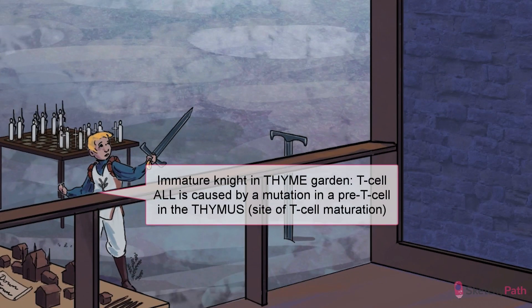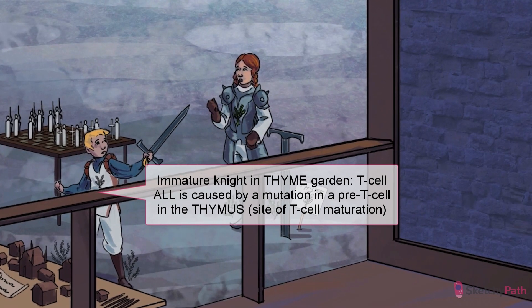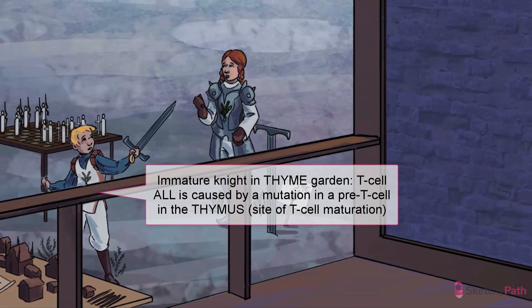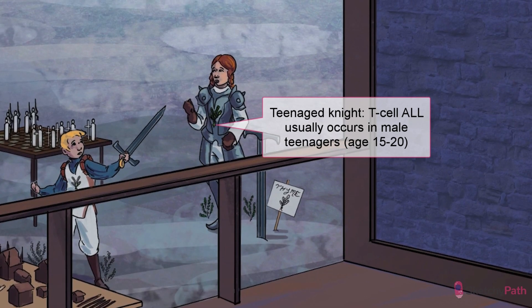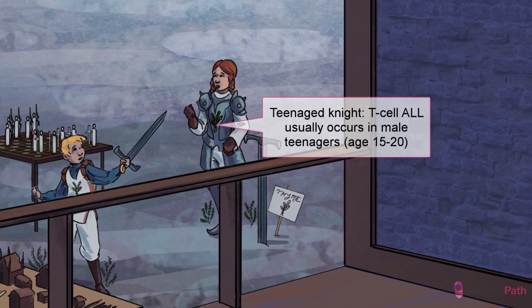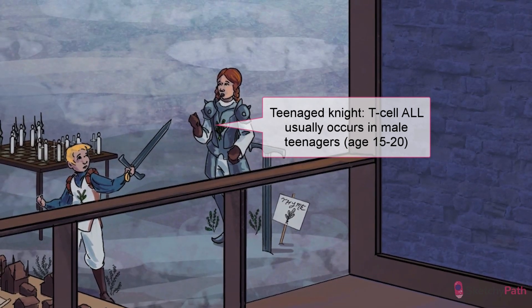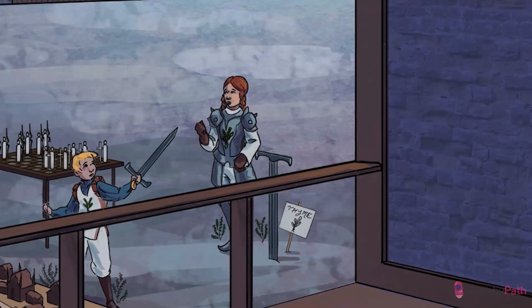T-cells are also derived from the marrow, but they mature in the thymus. In this sketch, T-cell training is occurring in the time garden — that's 'time' for thymus. It's here, in the thymus, that a mutation occurs in a pre-T-cell to cause T-cell acute lymphoblastic leukemia, or T-cell ALL. T-cell ALL is less common than B-cell ALL and accounts for around 15 to 17 percent of cases. T-cell ALL usually occurs in male teenagers between the ages of 15 and 20, so notice that we've made this precursor white knight a strapping young teenager.